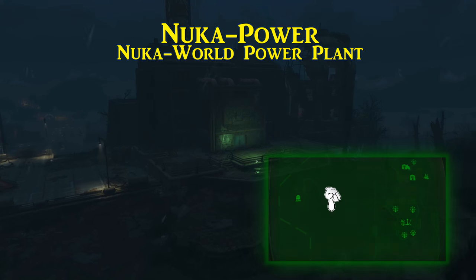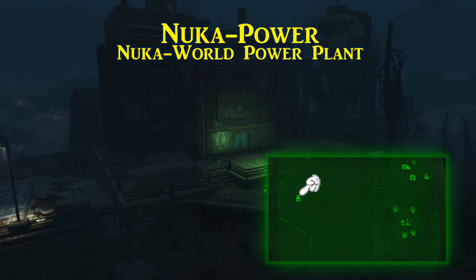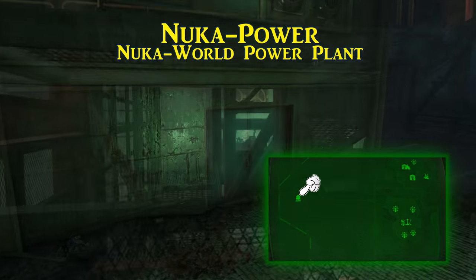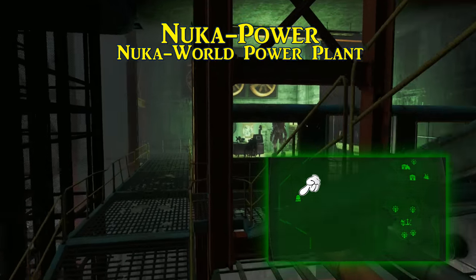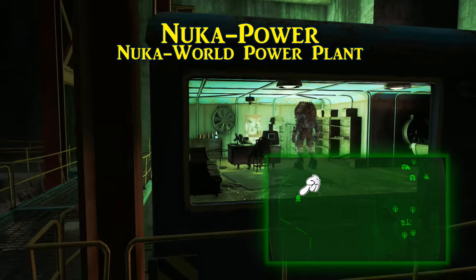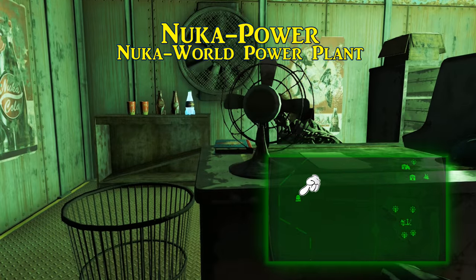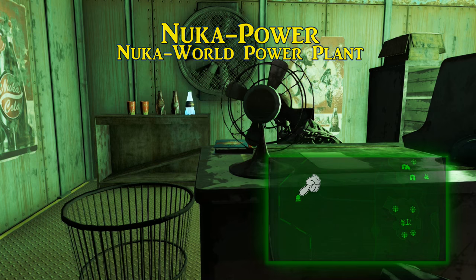The Nuka Power recipe is found where you would expect — the Nuka World Power Plant. It is on the western edge of the Nuka World map, a straight shot from the park itself. And after making it inside, confusing as its layout may be, what you are looking for is a small office containing two pre-war skeletons who are having a very important meeting. The Nuka Power recipe will be on the desk.